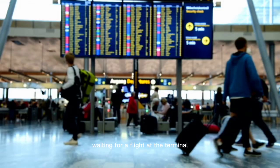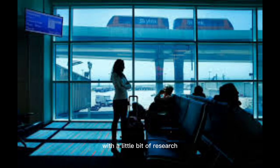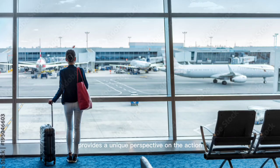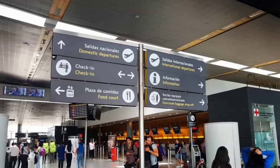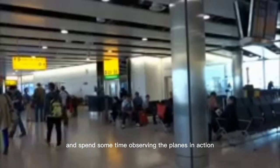Number 4: Terminal Windows. Waiting for a flight at the terminal can be a great opportunity for plane spotting enthusiasts. With a little bit of research, you can find the best window with a view of the runway, taxiways, and airfield. The terminal window provides a unique perspective on the action, allowing you to watch planes up close as they taxi, take off, and land. This is a convenient option for anyone who has a layover or is waiting for a flight. You can grab a seat by the window and spend some time observing the planes in action.